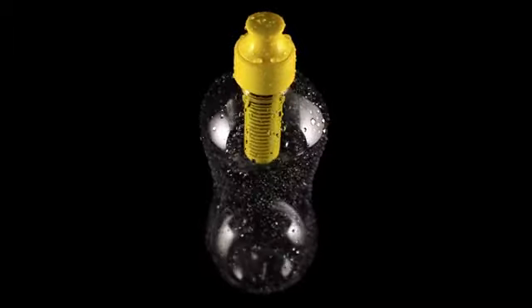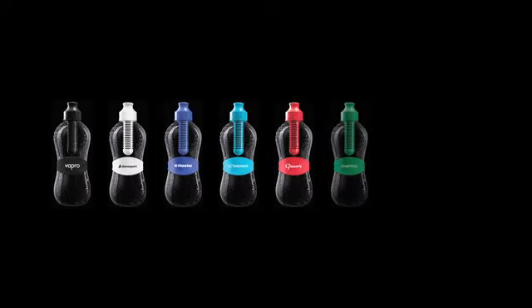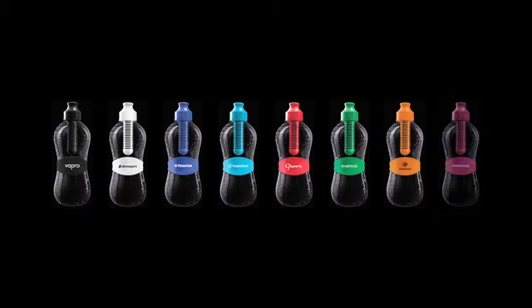This product is available in eight vibrant colors: black, white, royal blue, aqua blue, red, green, orange, and deep pink.